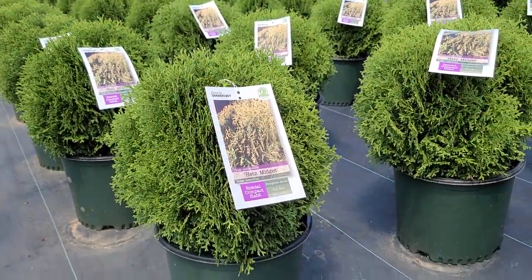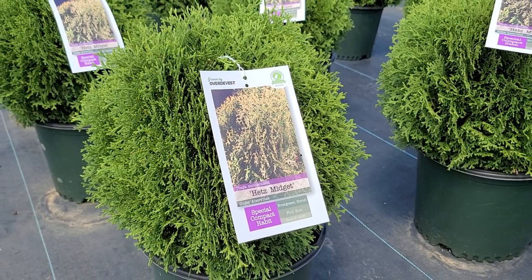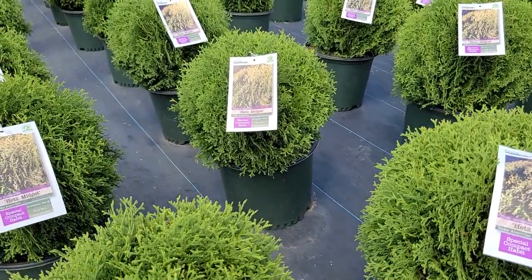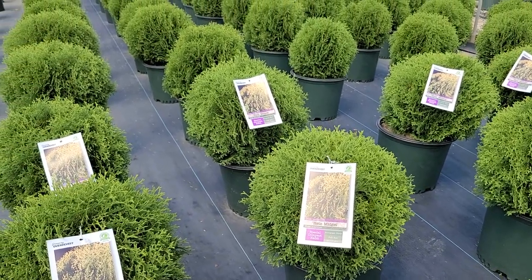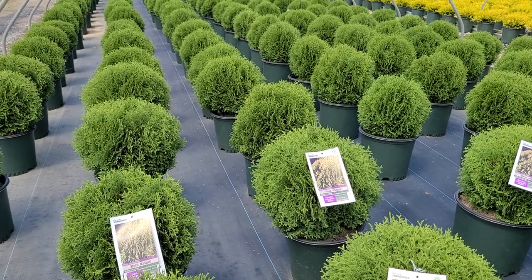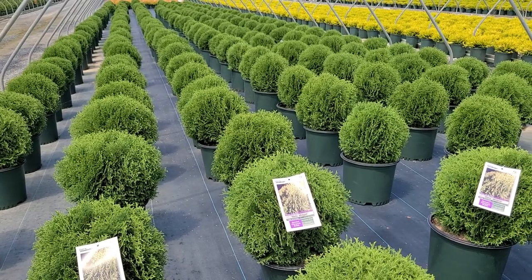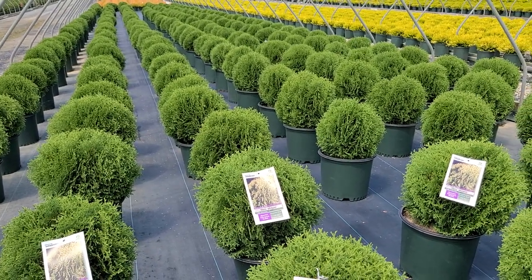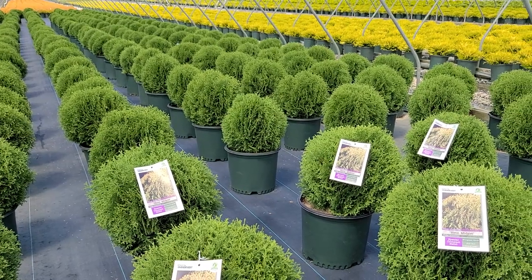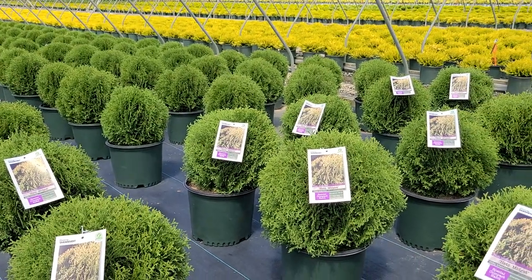Speaking of tried and true varieties — just take a look at this gorgeous compact growing form of our native arborvitae. This is Thuja Hatz Midget, a variety that was developed way back in 1928. Frank Hatz, the founder of Fairview Nurseries in Fairview, Northern Pennsylvania, found this as a seedling in 1928, but interestingly he didn't put it on the market until 1942. That's because dwarf conifers were just beginning to become very popular at that stage, and this variety has stood the test of time since it was introduced — today it's still one of the most popular compact growing forms of arborvitae you're likely to encounter.